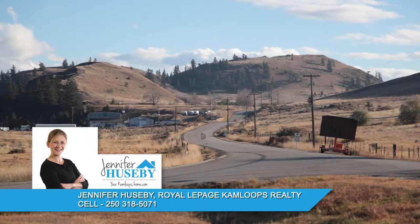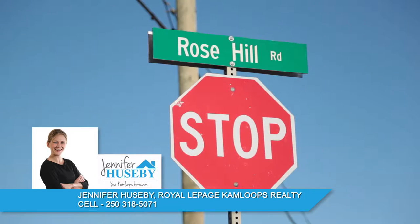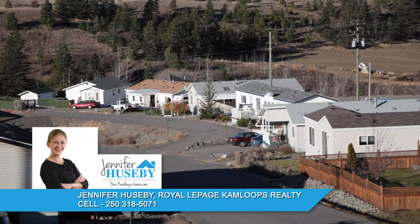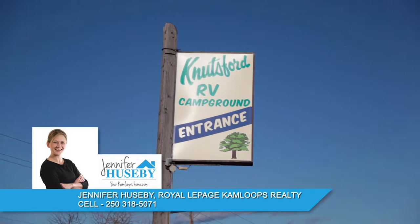The majority of properties are found on Long Lake Road, Highway 5A, Rose Hill Road and Goose Lake Road. Knutsford is also home to two mobile parks: Knutsford Knoll Mobile Home Park and Knutsford Tent and Trailer Park.